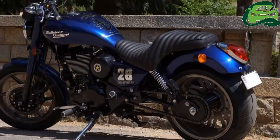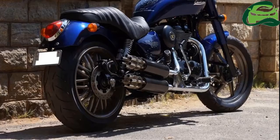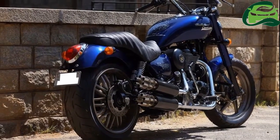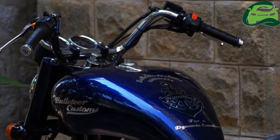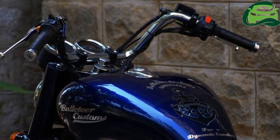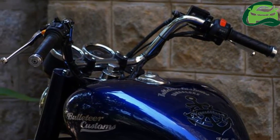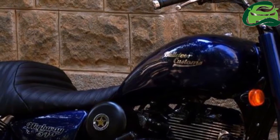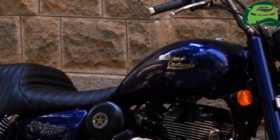It gets a 120-section tire up front and 190mm in the rear, wrapped in custom alloys. The best part of the motorcycle though is the dual Gatling gun exhaust.